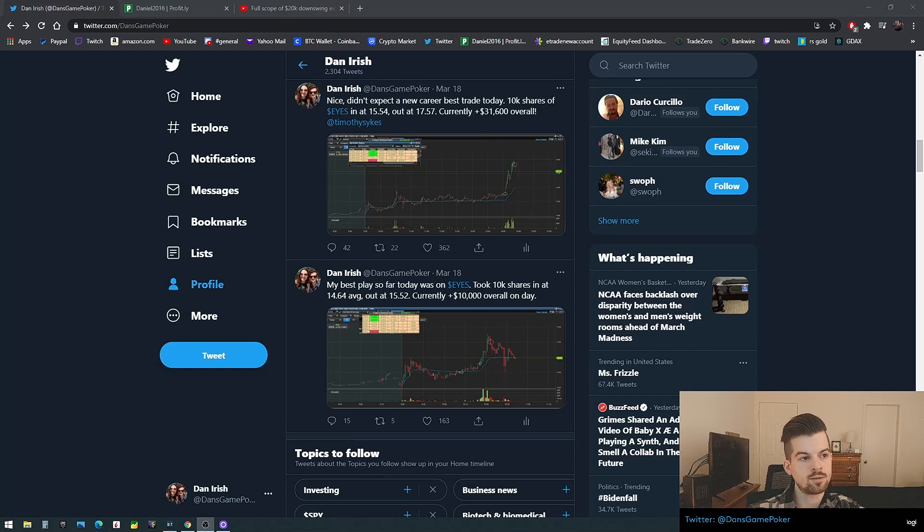I just thought I'd make a random weekend video to go over some stuff. I had a record trade on EYES — my single best in-and-out trade for twenty thousand dollars. I also want to go over a morning trade I had on it where I made around ten thousand dollars. It's just been very volatile lately, flowing in a clean range with nice volume.